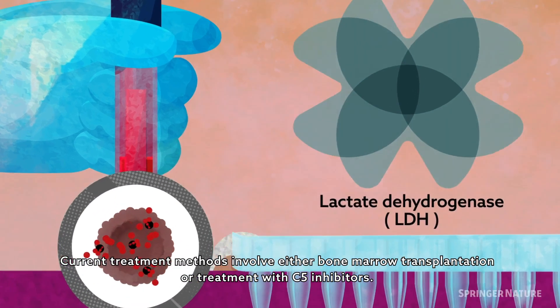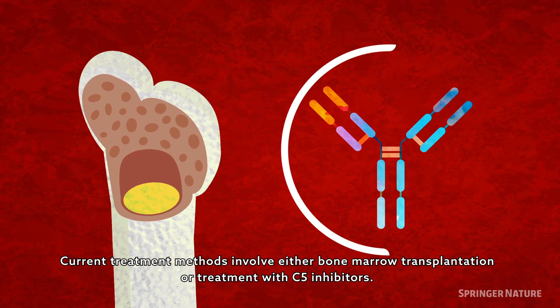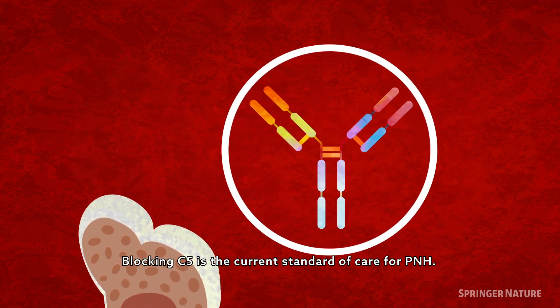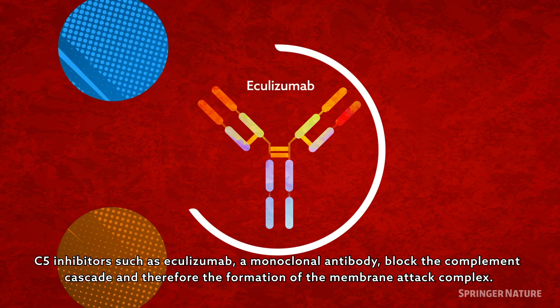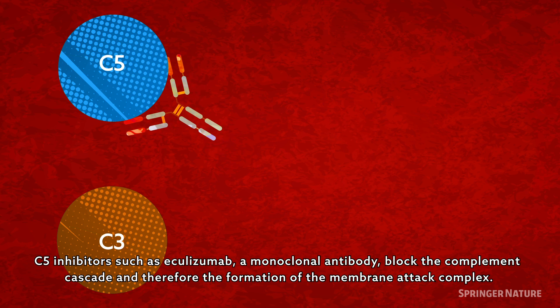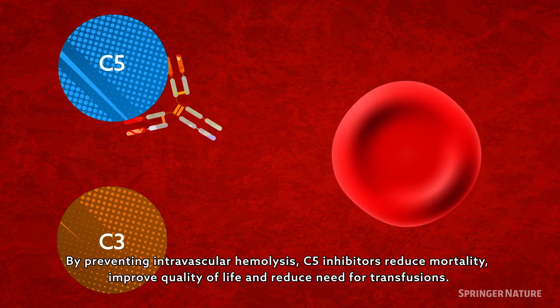Current treatment methods involve either bone marrow transplantation or treatment with C5 inhibitors. Blocking C5 is the current standard of care for PNH. C5 inhibitors, such as eculizumab, a monoclonal antibody, block the complement cascade and therefore the formation of the membrane attack complex. By preventing intravascular hemolysis, C5 inhibitors reduce mortality, improve quality of life, and reduce the need for transfusions.